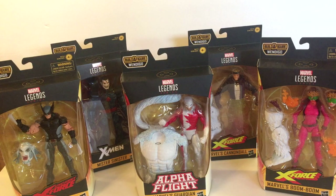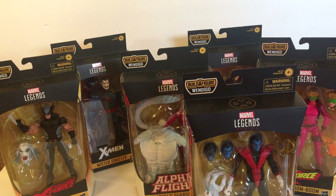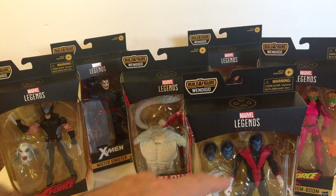Hey guys, Professor Bill, Comic Book University, the toy department. Check it out — I got all six of the new figures for the Build-a-Figure to build the Wendigo. I know you're counting right now, you're trying to math — you're thinking why am I saying six when you're only seeing five? Well, because it's teleporting — bamf! We got Nightcrawler too, we got all of them.